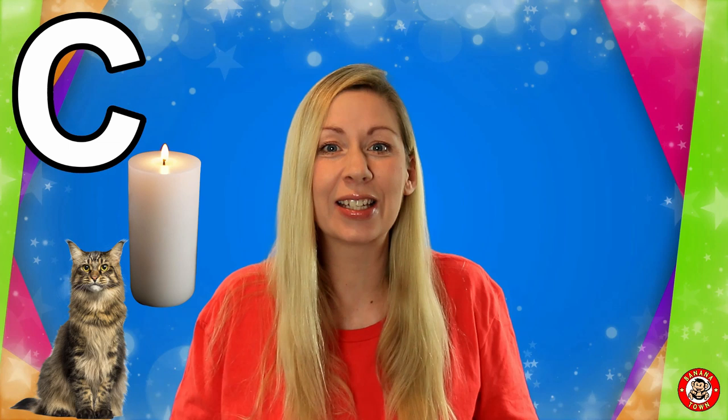C is for Crocodile. Crocodiles have really sharp teeth and they go snap, snap, snap. They have super long tails and used to live with the dinosaurs.